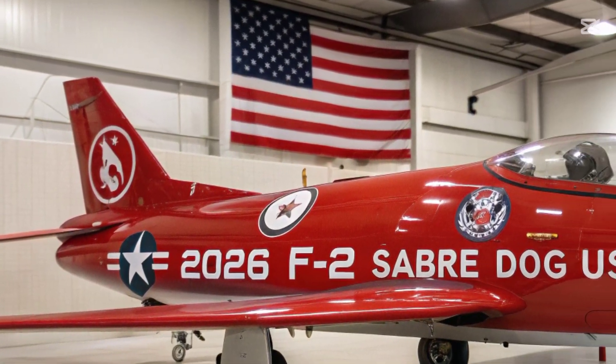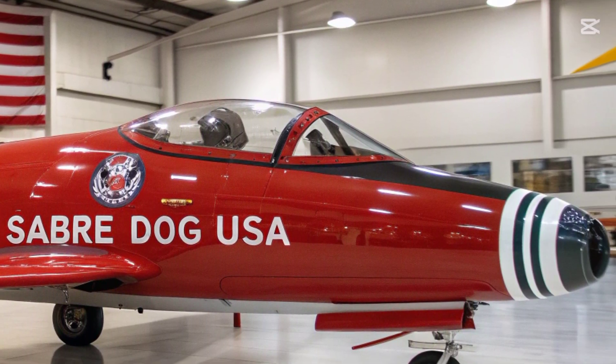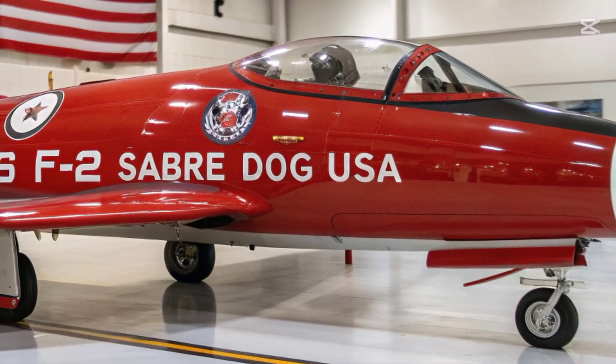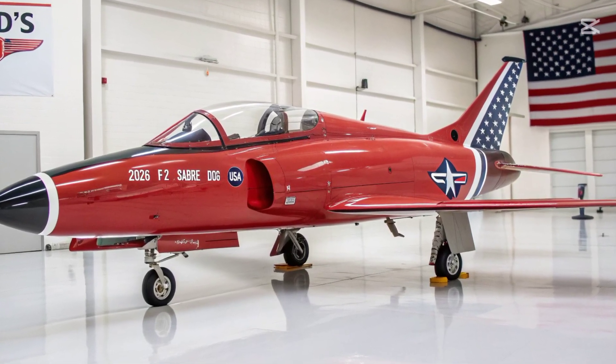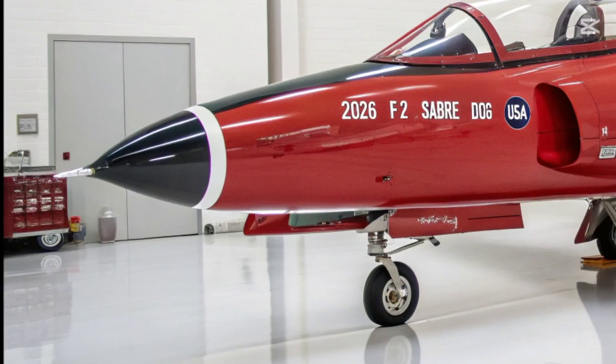The 2026 F-2 features a reinforced single-seat cockpit equipped with a panoramic OLED display and helmet-mounted sighting system linked to a new AI-assisted flight computer. This system enhances pilot situational awareness by merging data from radar, infrared search and track (IRST), and satellite feeds in real-time.